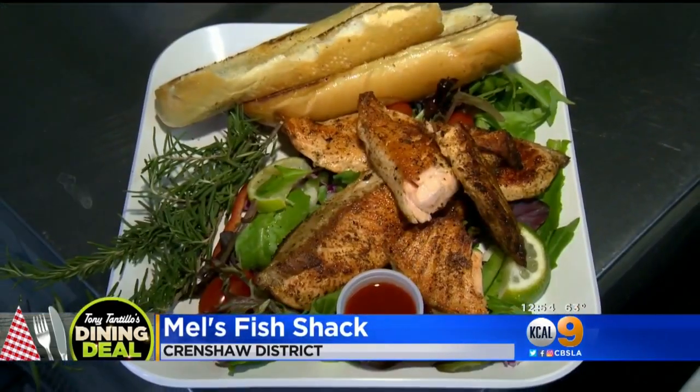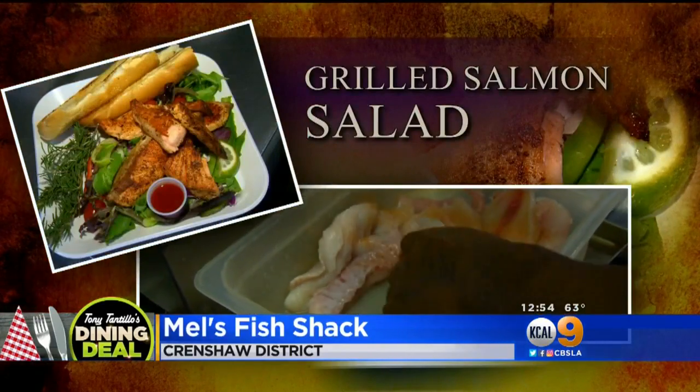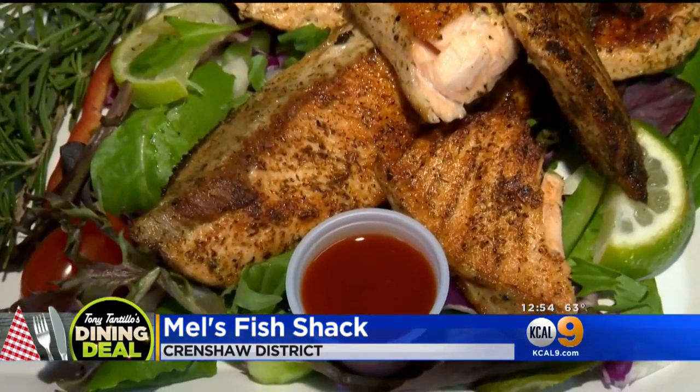If you want a little bit healthy, you get the salmon. We have our grilled salmon salad here. What kind of seasoning do you have on here? We have our own private seasoning — we mix our own seasoning.